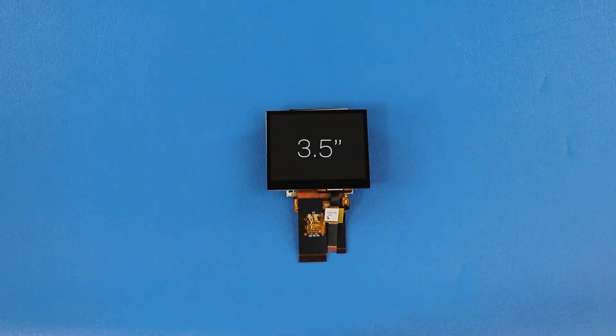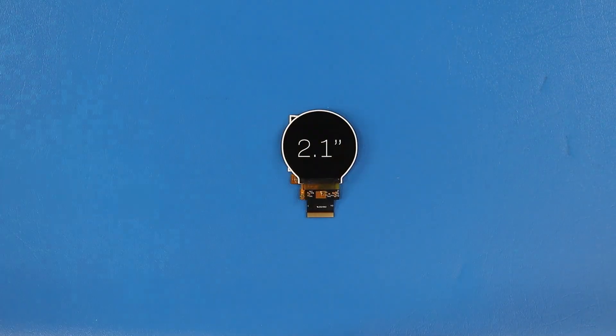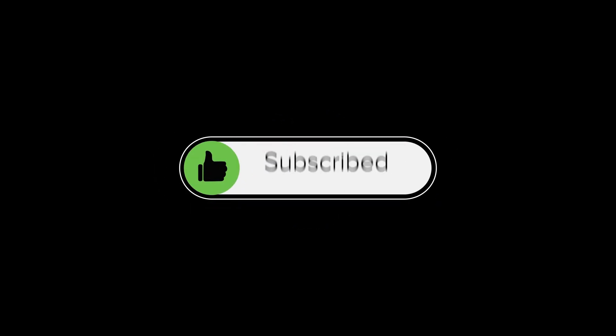Take a closer look at this product and learn more by clicking the link in the description below. Follow us for more new products and thanks for watching. See you next time!